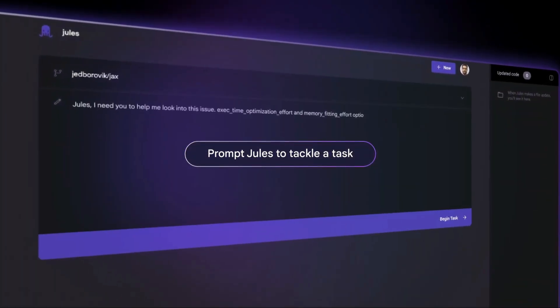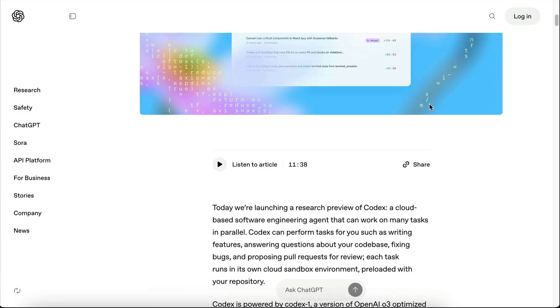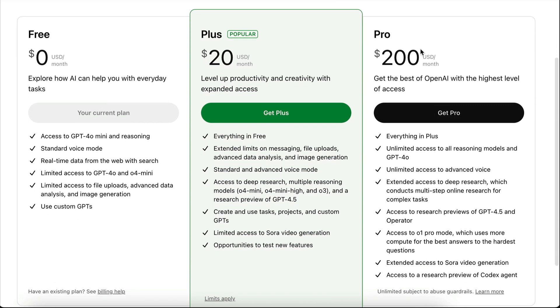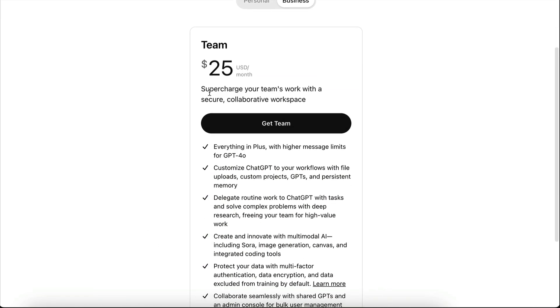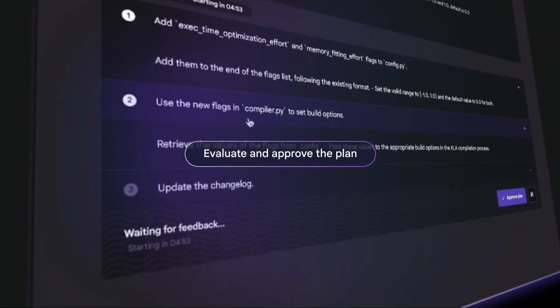Jules is in beta, so you can use it completely for free. Jules is very similar to OpenAI Codex, which is a new cloud-based software engineering agent that can work on many tasks in parallel. But while Jules is free for access, Codex is actually a paid service, only accessible if you pay $200 per month for the Pro plan, or the Team plan which starts from $50 per month because you need to have at least 2 users. This is quite expensive for many parts of the world, probably even in the US. So this free offering from Google Jules is very much great news for us.